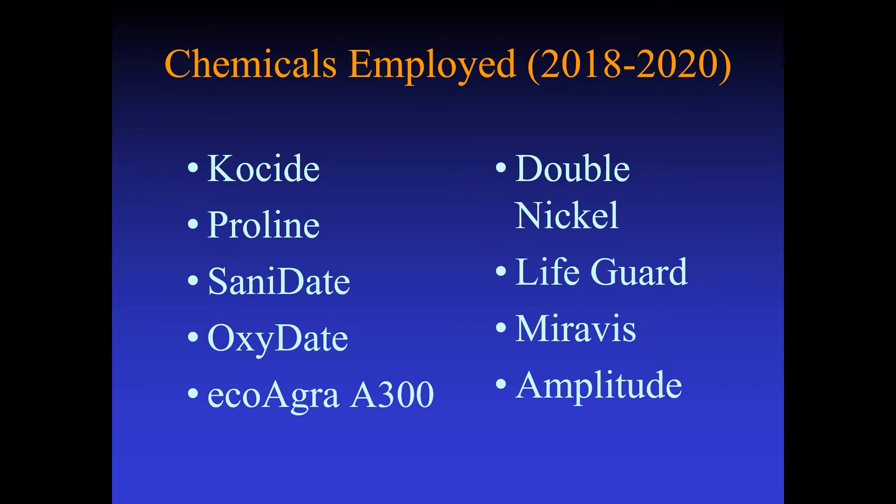This is a list of the different chemicals we have employed when talking about the copper alternatives. We did want to compare those products with Coside and Proline. Coside is a copper product; Proline is a standard fungicide that we use here. Sanidate and Oxidate are both hydrogen peroxide-oriented. The EcoAgra A300 label just says something about being plant-derived fatty acids. The other four products are all biocontrol products derived from Bacillus, which is a bacterium.